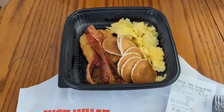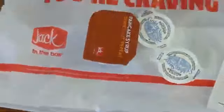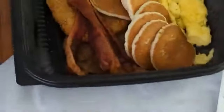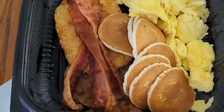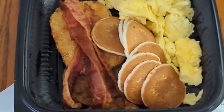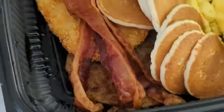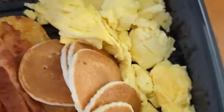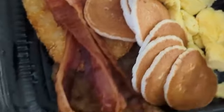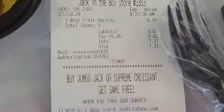We have Jack in the Box and they have a breakfast platter. You could either choose all bacon, all sausage, or bacon and sausage. I went ahead and got the bacon and sausage. So we have bacon, sausage, hash browns, mini pancakes, and eggs. And that total, my friends, came out to $7.31.